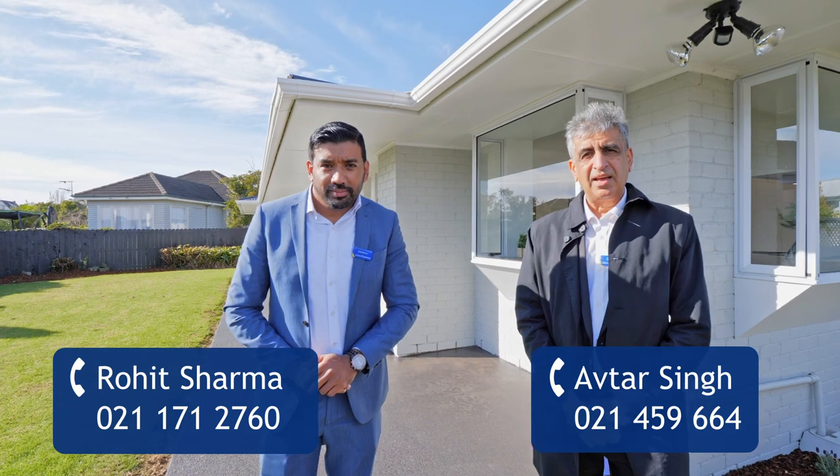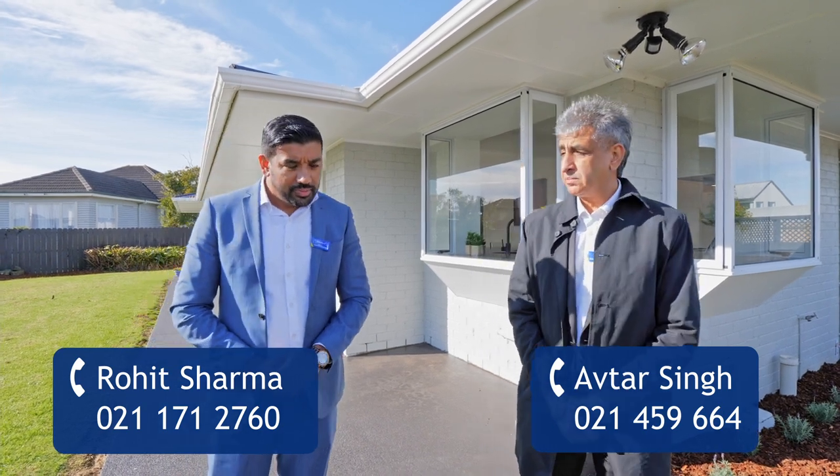Hi, I'm Rohit Sharma. Hi, kia ora, my name is Saftar from Balfun & Thompson. Today we're going to introduce you to a very lovely property at Five Virtually-Rise, Goodwood Heights. Thank you.